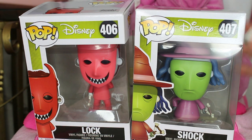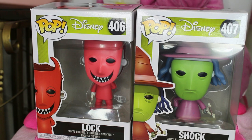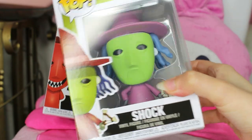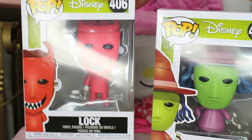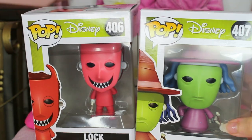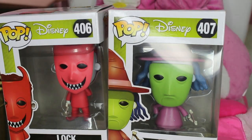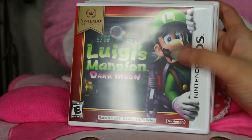From GameStop, all Funko Pops were eight dollars, which I thought was really good. I ended up choosing Shock and Lock — they didn't have Barrel, but those two were my favorites anyway. I really like the way they were made because they actually look creepy — look at their black eyes and Lock's smile. These are some of my favorite Pops ever, so I'm super excited I got them on sale.